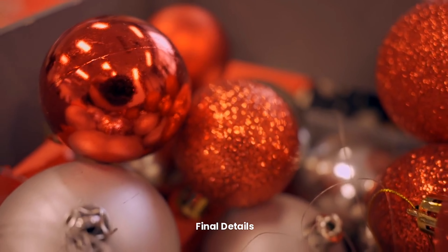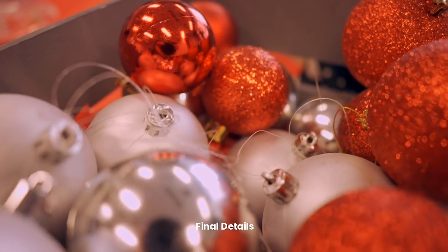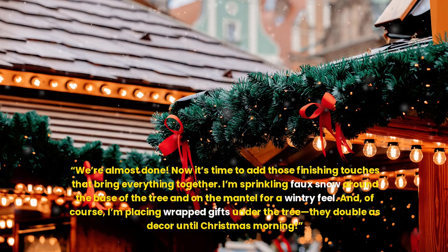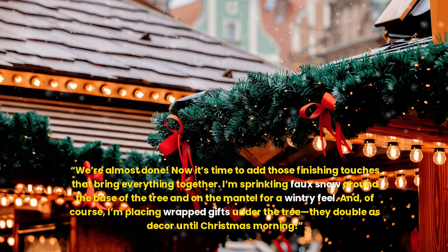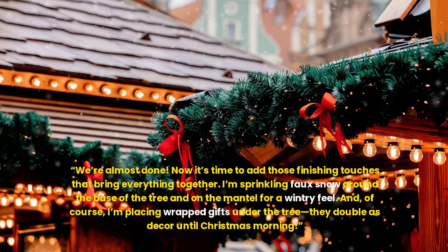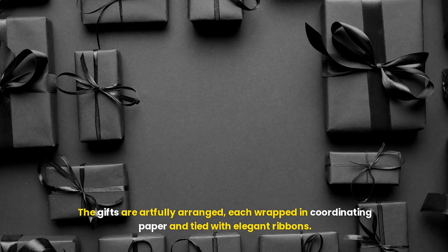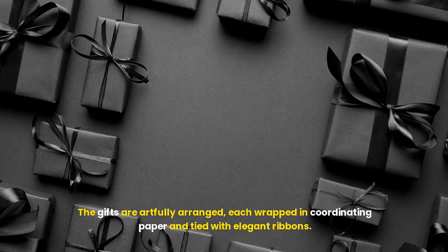Final details. We're almost done. Now it's time to add those finishing touches that bring everything together. I'm sprinkling faux snow around the base of the tree and on the mantel for a wintry feel. And, of course, I'm placing wrapped gifts under the tree — they double as decor until Christmas morning. The gifts are artfully arranged, each wrapped in coordinating paper and tied with elegant ribbons.